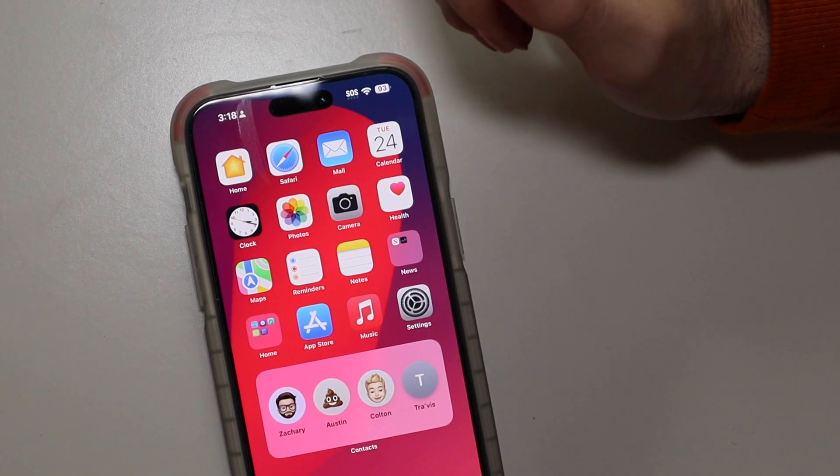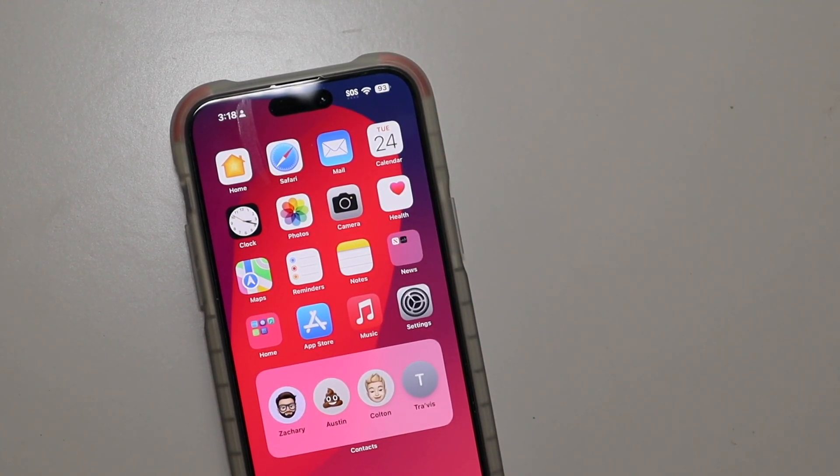So that is HomePod OS 16.3 — it's a pretty good update because it added some physical features to the HomePod mini and second generation HomePod, which was just released and should be shipping here shortly. I'm Colin with TechOut. Don't forget to comment, rate, and subscribe, and as always have a great day.